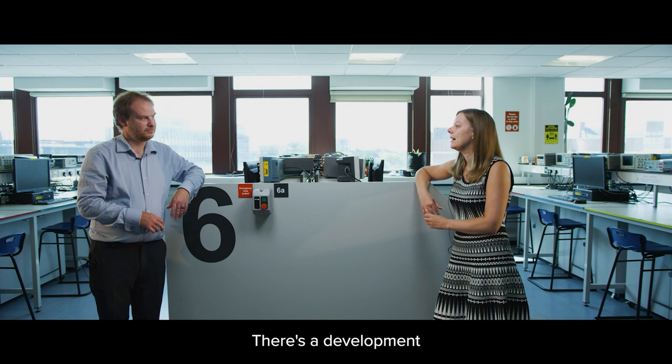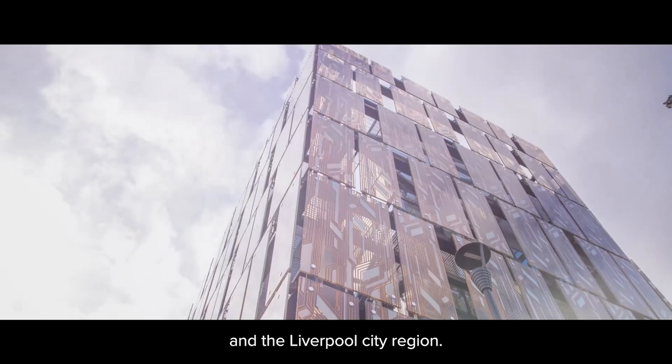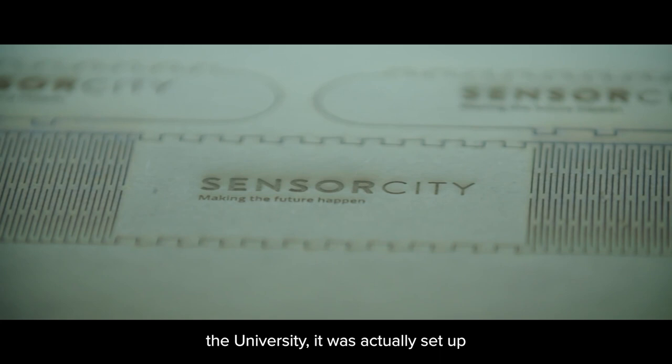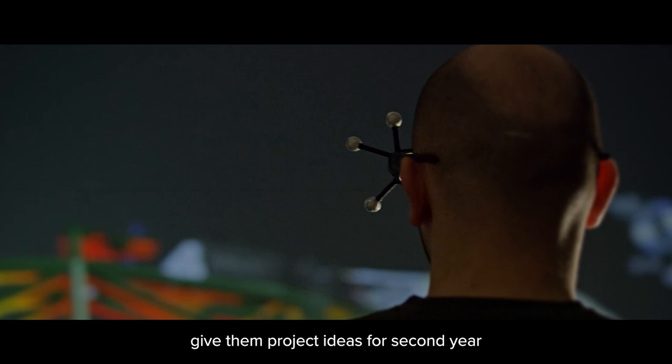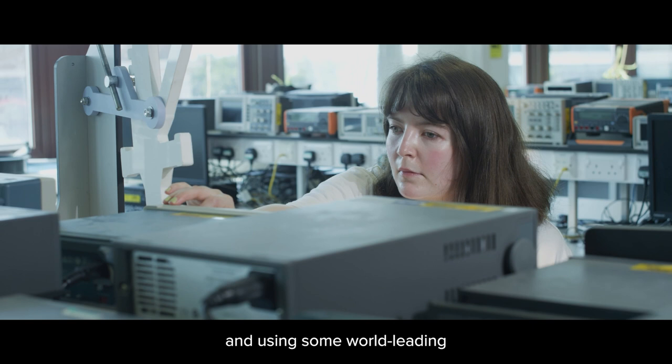There's a development called Sensor City. Can you tell us a little bit more about it? Sensor City is a joint innovation between ourselves at University of Liverpool, John Moores University and the Liverpool City region. Its driving purpose is to create a global hub here in Liverpool for sensor-based technologies. It was actually founded by this department. Those small companies — there might only be three or four people — are often looking to our students to give them project ideas for second or third year projects. Lots of them will offer placements, so students can spend a few weeks or months over the summer working for a company, getting industrial experience and using world-leading tools.